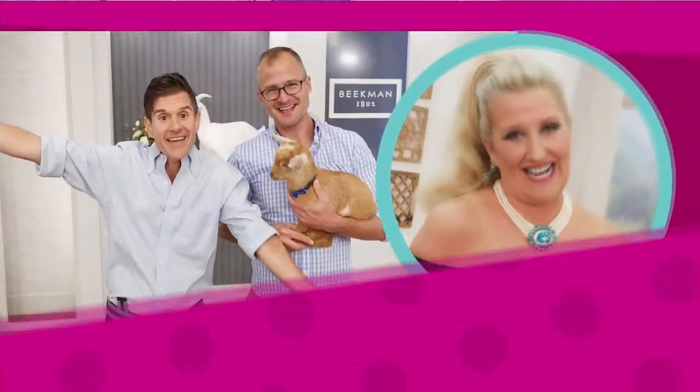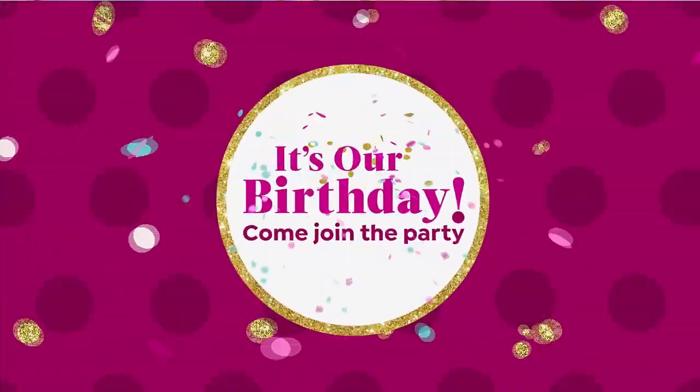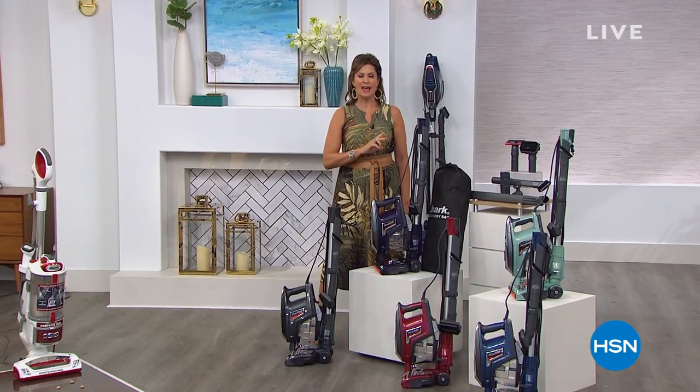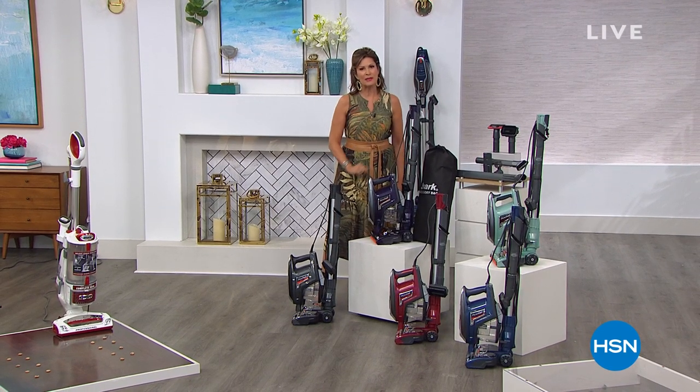Happy birthday to HSN and good morning! I'm Alice Carone, so happy to have you joining me right here at HSN. We have something very exciting — we all have to clean our home, but why not let one of the biggest names in cleaning do it for us with one of their newest designs? This design will change everything about the way you clean your home. That's why today it's our Today's Special.